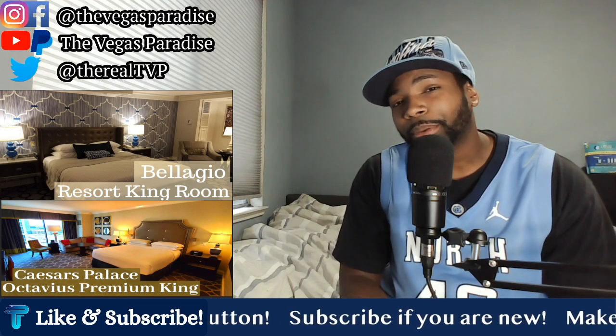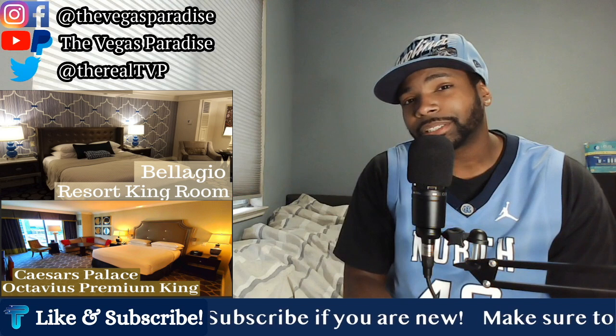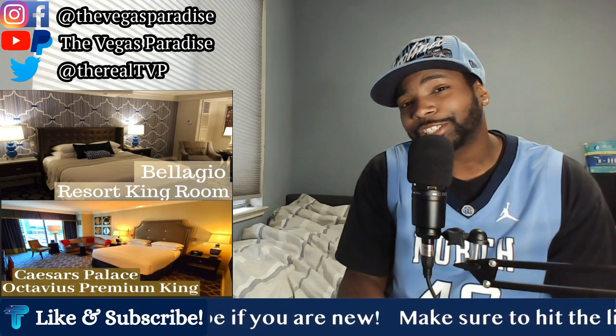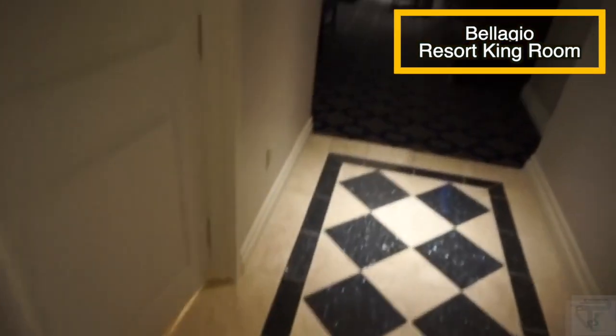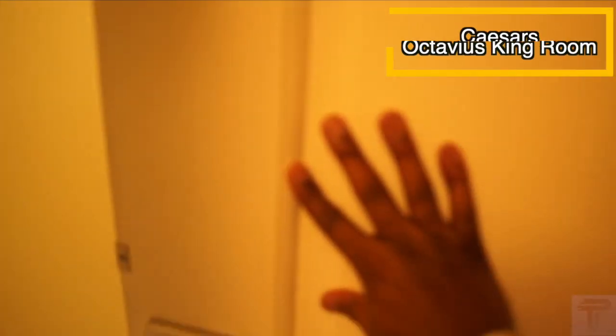Today we're going to put the Bellagio room, MGM's iconic property, against the Octavius Room at Caesars Palace, Caesars' iconic property in Vegas. Walking into the Bellagio Room, once you come in, you've got a good entryway space and you'll definitely get a luxury feel. As soon as you step in, you'll know you're in a very nice room. You've got a full-body mirror off to the right, and it does feel like a nice upscale room.